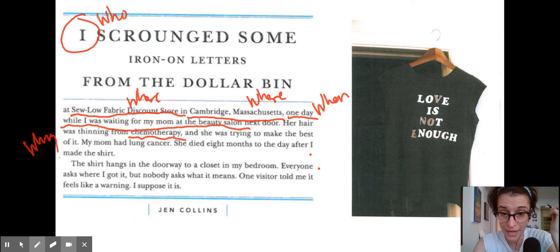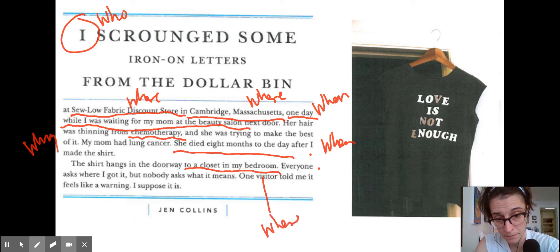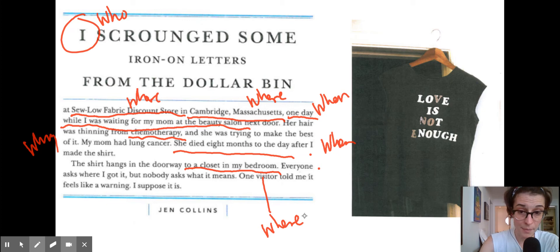She's trying to make the best of it. 'My mom had lung cancer. She died eight months the day after I made the shirt.' So that's some more time info — that's more of the when details. 'The shirt hangs in the doorway to a closet in my bedroom' — and there we have some more where. 'Everyone asks where I got it, but nobody asks what it means. One visitor told me it feels like a warning. I suppose it is.' So what's interesting about this story is here we have our W's.